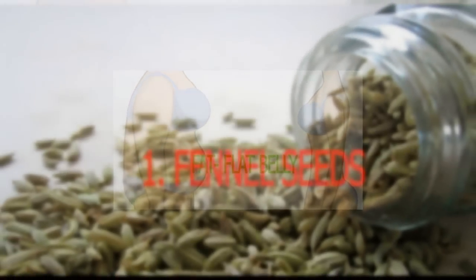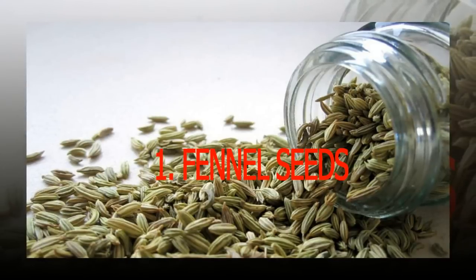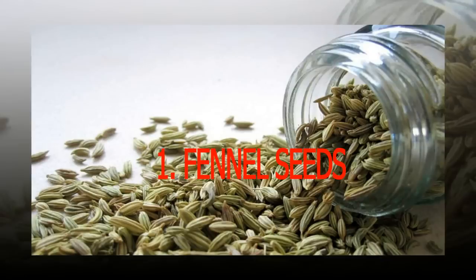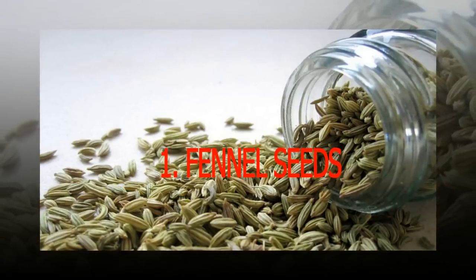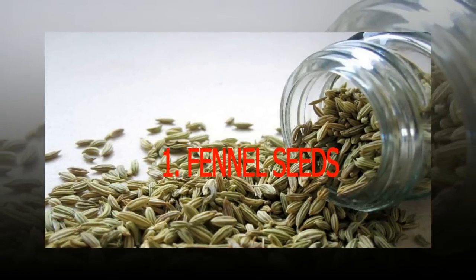Belly bloat is really intestinal gas, not excess fat. However, if you are overweight and want to flatten your belly for the long term, the only solution is to lose weight. Whether it's gas or excess weight causing you tummy trouble, what you choose to put on your fork can help or hinder your goal of getting a flat belly.